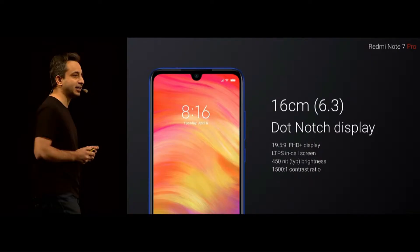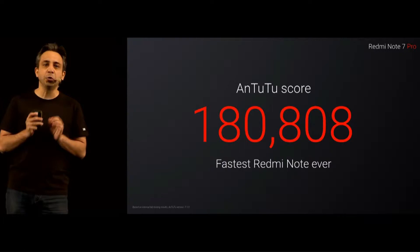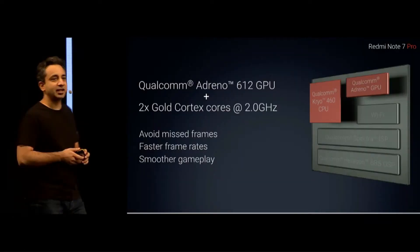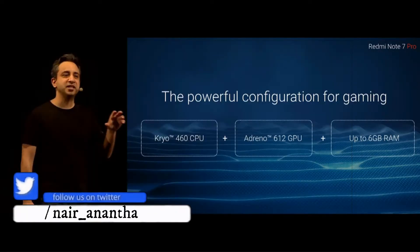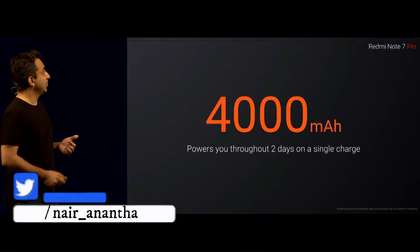Redmi Note 7 Pro comes with a 6.3 inch Full HD display in 19.5:9 aspect ratio. The Redmi Note 7 Pro is powered by 2GHz Snapdragon 675 SoC with Adreno 612 GPU. It comes with 4 or 6GB of RAM with 64 or 128GB of storage, which can be expandable up to 256GB. The phone runs on Android 9.0 and is powered by a 4000 mAh battery.